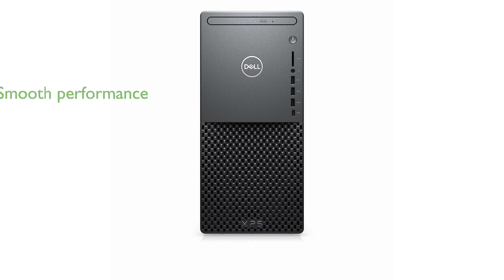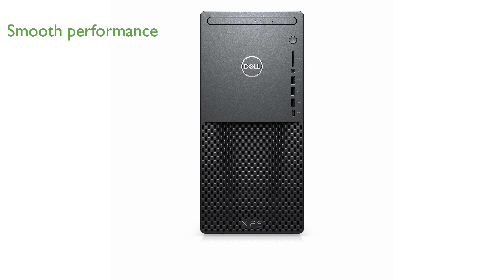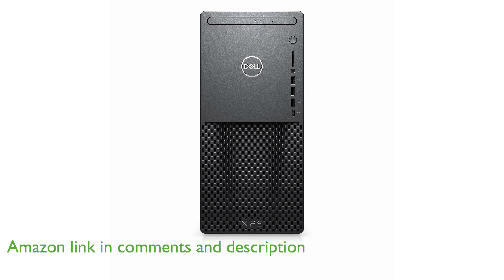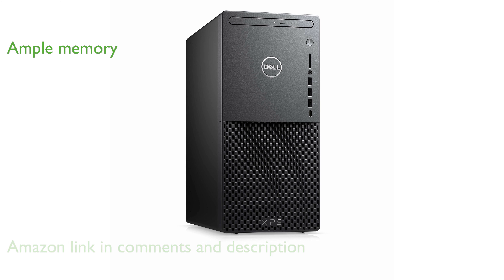The Dell XPS 8940 desktop tower is powered by an Intel Core i7-11700 processor, ensuring smooth and efficient performance for demanding tasks. With 32GB of DDR4 RAM, this desktop tower can handle multiple applications and programs simultaneously without any lag.